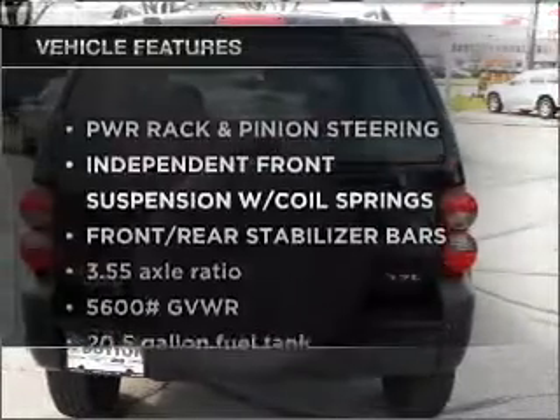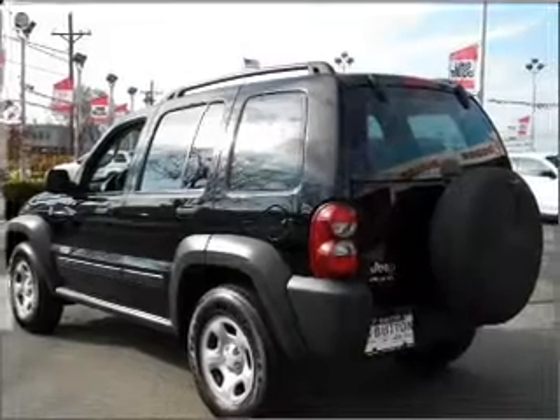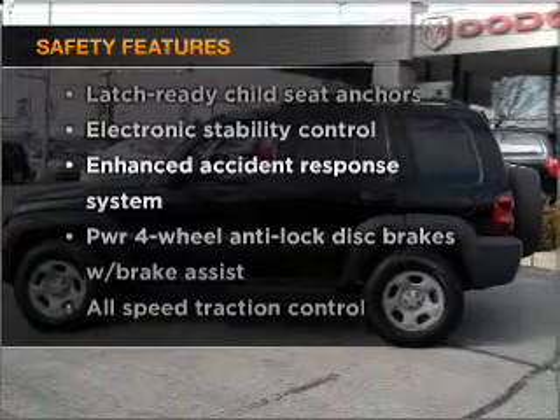Plus enjoy these notable features that are included in this vehicle: air conditioning, an AM FM stereo, an adjustable tilt steering wheel. And for your peace of mind, the following safety equipment is included: stability control.